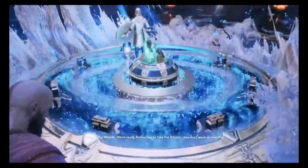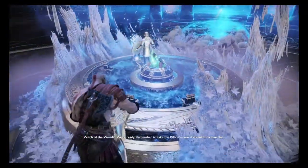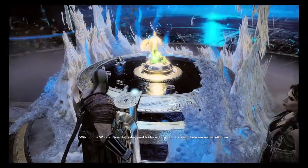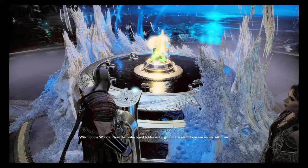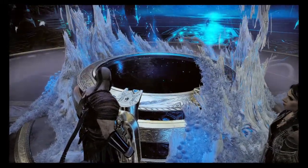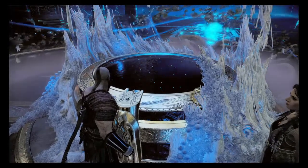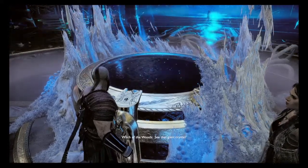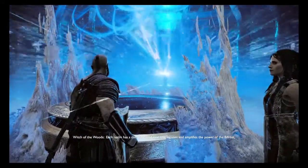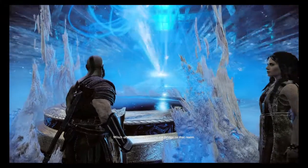We're ready. Remember to take the Bifrost — you don't want to lose that. Now the Realm travel bridge will align, and the Realm between Realms will open. See that giant crystal? Each Realm has a corresponding one that focuses and amplifies the power of the Bifrost, opening the bridge to that Realm.